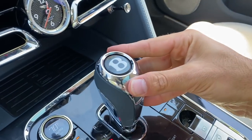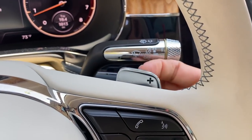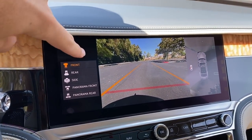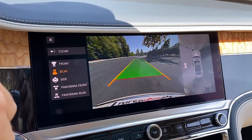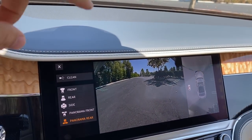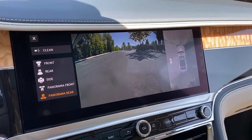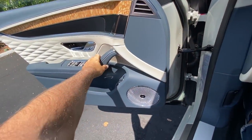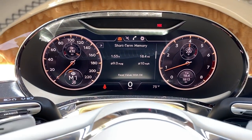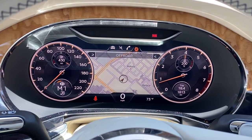Turning the drive mode selector feels satisfying — a nice click for each notch. The gear selector looks and feels substantial, with a leather strip and metal finish; press down on the B to move into reverse or back to drive, and one more click back enters manual mode with metal paddles on the steering wheel. The surround-view camera system shows front, rear with grid lines, side view, super-wide, and bird's-eye view — very important for not scratching those 22-inch Mulliner spec wheels.